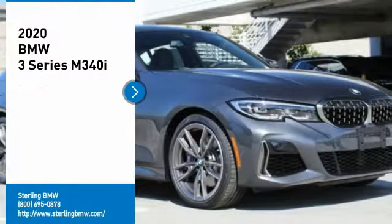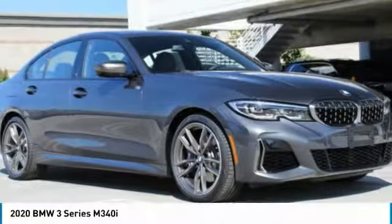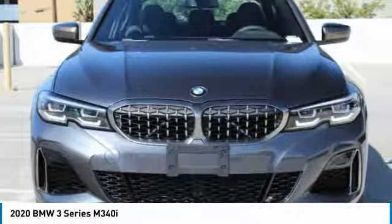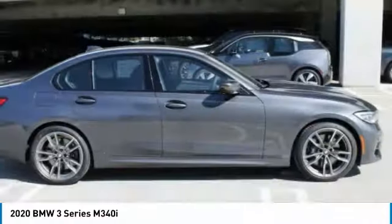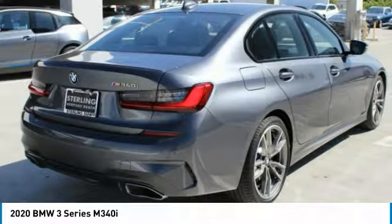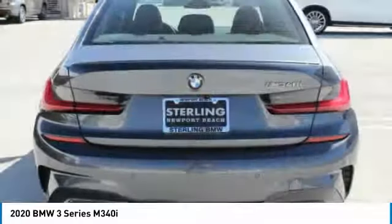We are pleased to show you the 2020 3 Series — proof that all good things come in threes. The BMW 3 Series has a well-deserved reputation for packing outstanding driving dynamics and excellent quality. Here are some of this vehicle's great options.